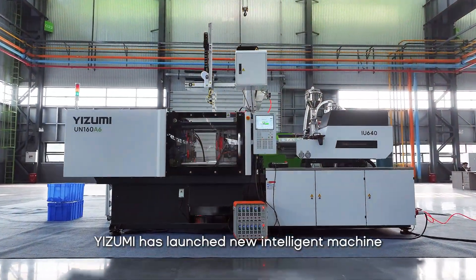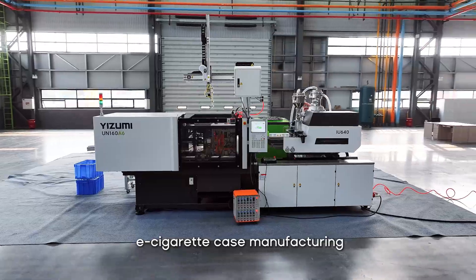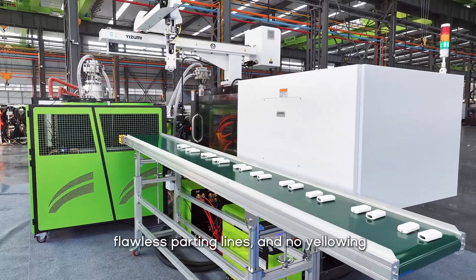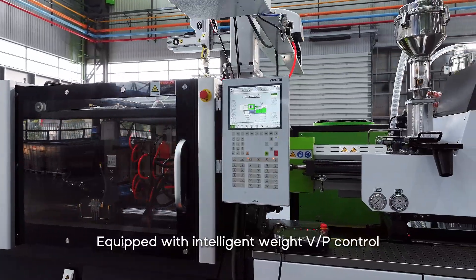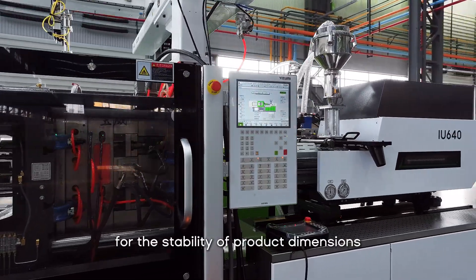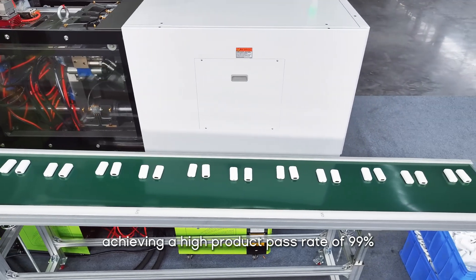Yuzumi has launched the new Intelligent Machine A6 series, which perfectly meets the standards of e-cigarette case manufacturing, including smooth and flat surfaces, flawless parting lines, and no yellowing. Equipped with intelligent weight and velocity/pressure control, it provides a solid guarantee for the stability of product dimensions, assembling smoothly and seamlessly with the front cover.